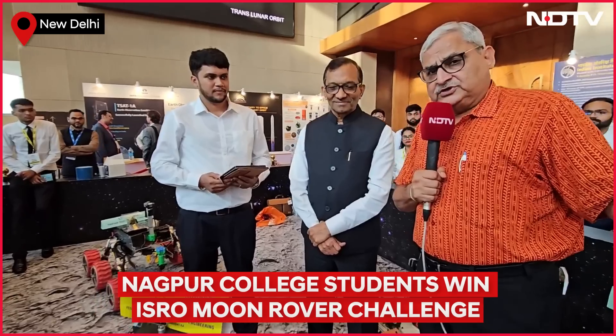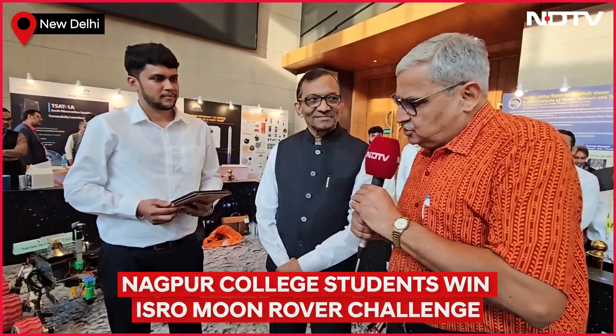Dr. Goenka is the person who will decide how these things will get used in the country. Can you explain — give me your name and what this robot can do. My name is Sanjot Sanjay Kawe and I am from Yashwantrao Chavan College of Engineering, Nagpur, and team lead for Team Titans.